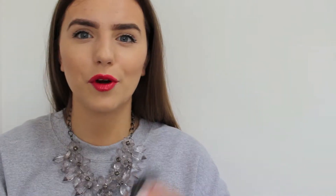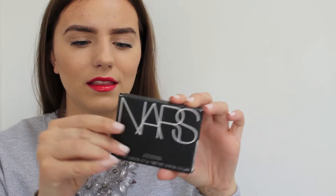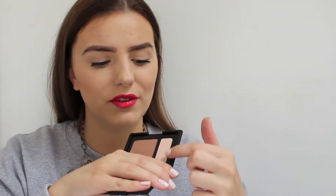From NARS I also got this contour kit in the colour Paloma. It's such a gorgeous set — it has a really nice contour shade or bronzy shade and a really pretty highlight. I think it would just look so good. I'm really excited because these are the sort of things I love to use day to day and they just make everyday makeup application so much easier.